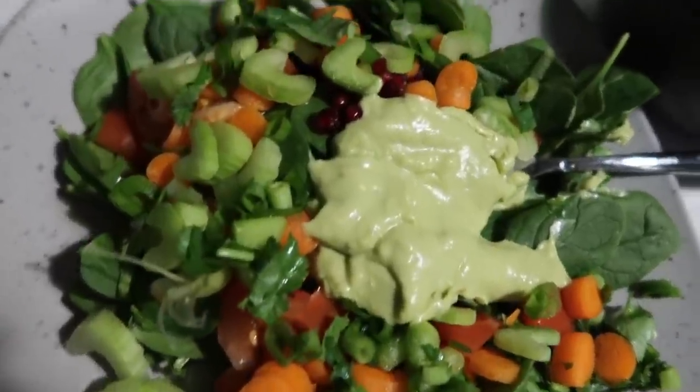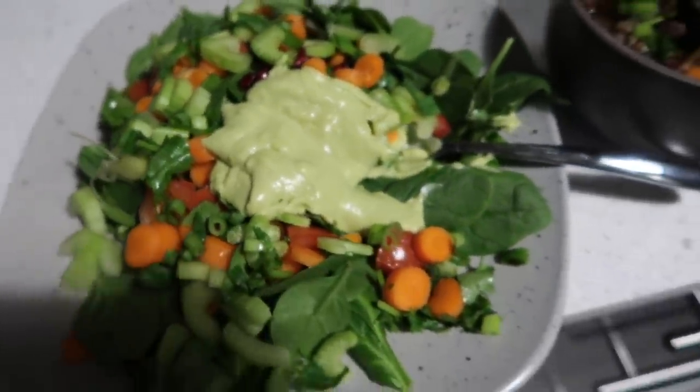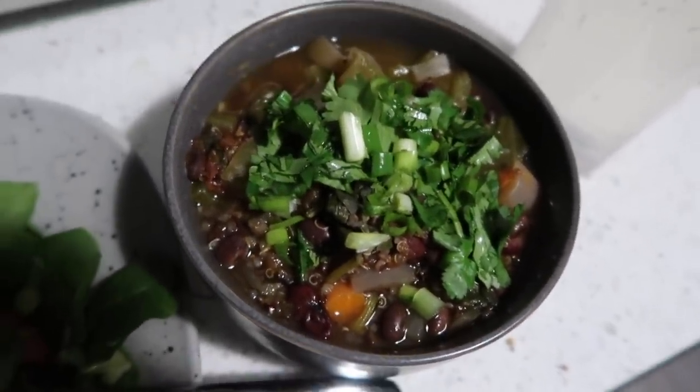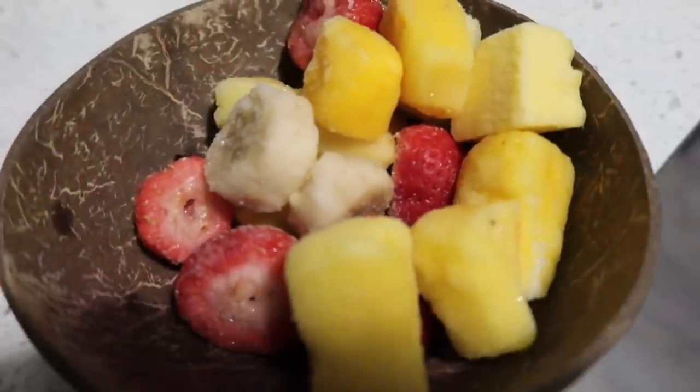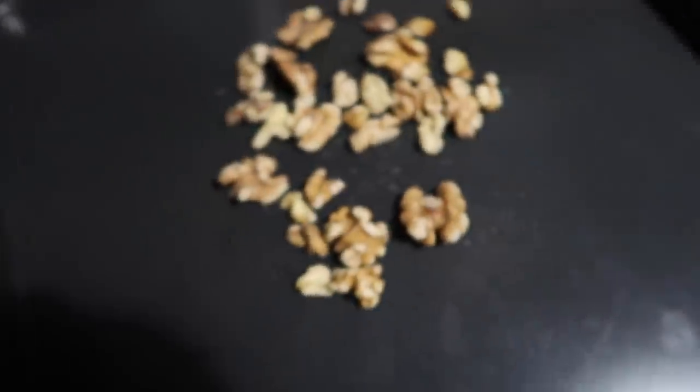Dinner tonight is another salad with all the works, just a bunch of vegetables and the avocado dressing. Then we have some more of my soup — that's gonna be on the menu for at least two more days. I have some lemon sparkling water. Dessert is a bowl of tropical frozen fruit, and I'm also going to toast up some walnuts.